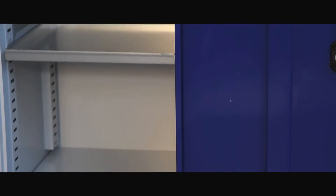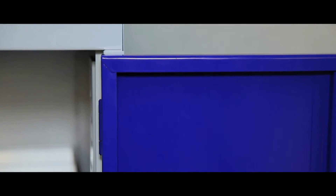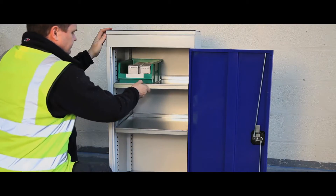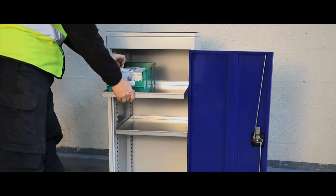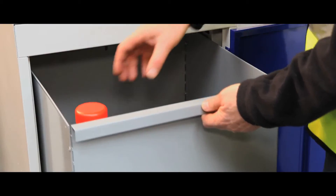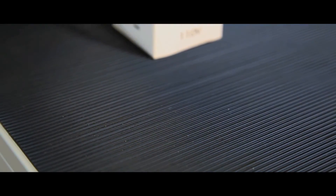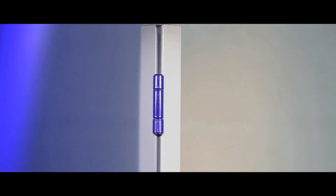They have an all steel construction and welded corners, a three point locking system, an epoxy coated light grey body and can be adapted to your exact needs by adding shelves, drawers and a rubber top. This range of cabinets covers every need and are as adaptable as you need them to be.